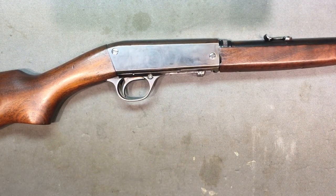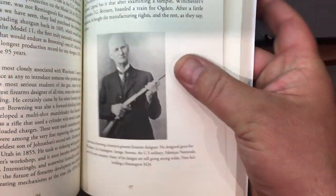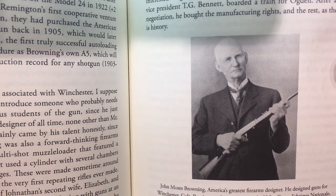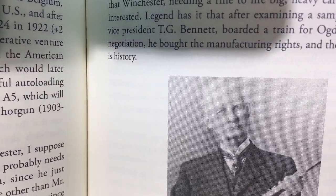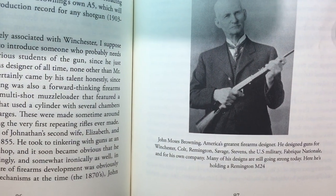John Browning - check this out. Here's a picture of him with it. He loved this rifle - look at his face. That's as close to a smile as you're going to see John Browning get, and he's holding his Model 24.